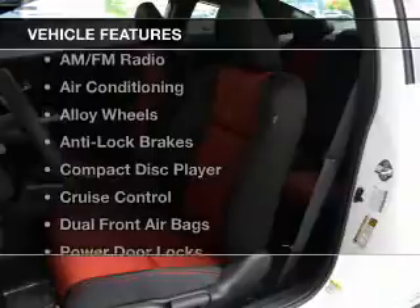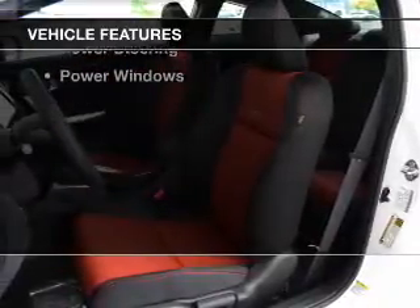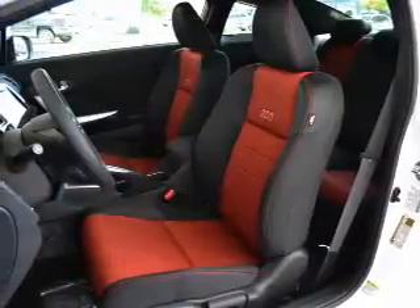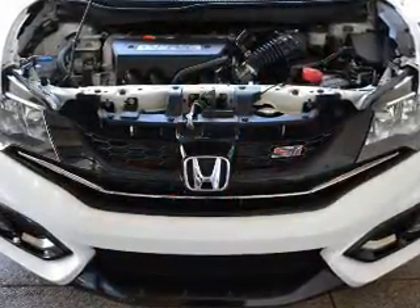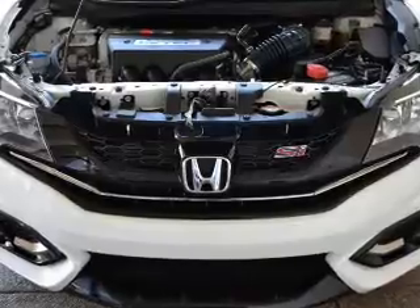And with these notable features, you won't want to miss out on the opportunity to own this amazing ride. Keyless entry, power door locks, power windows, cruise control, an AM-FM stereo, power steering, and adjustable tilt steering wheel.